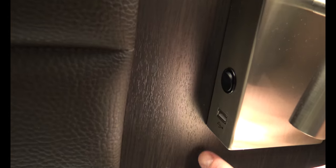On either side of the bed there is also a USB port, which is nice. You can charge your phone or any device that uses a USB port, which cuts down on the need for outlets.